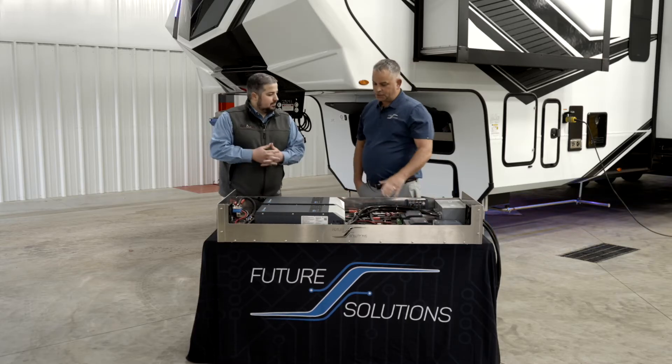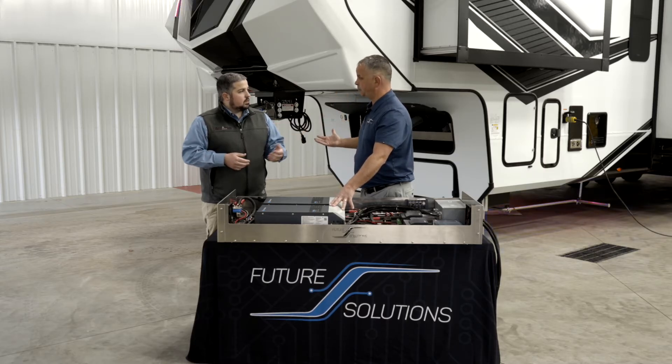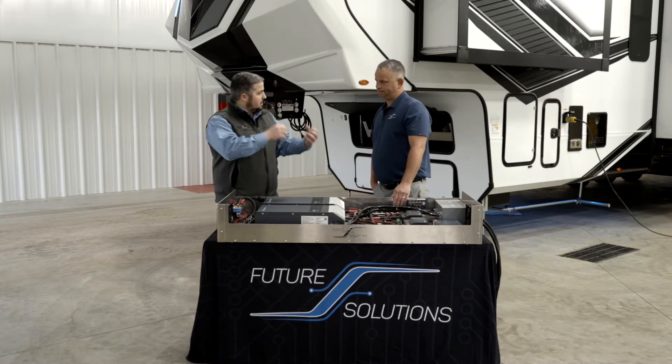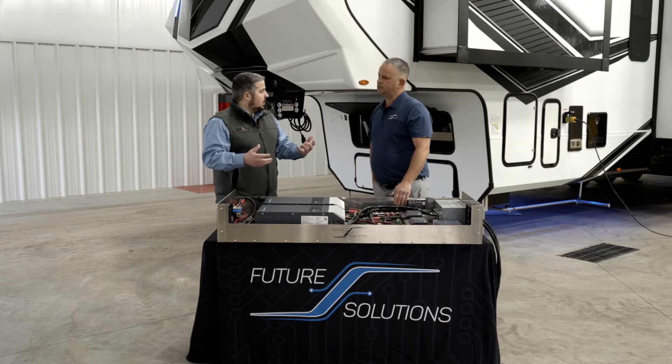Can you tell me a little bit about the inverters? There are two 3k hybrid inverters — 3000 watts apiece. You have to have the 6000 watts to be able to run three ACs if that's what you choose to do. So this is drawing from the batteries, and it's taking that battery power and turning it into power available for all the AC appliances.